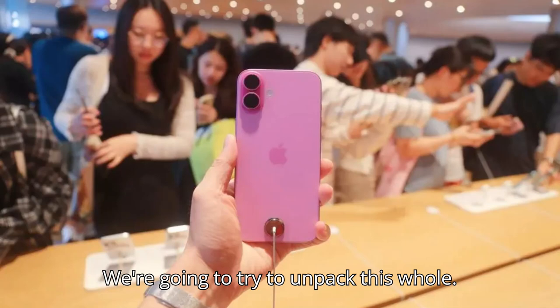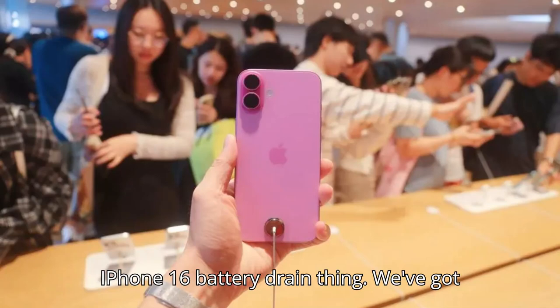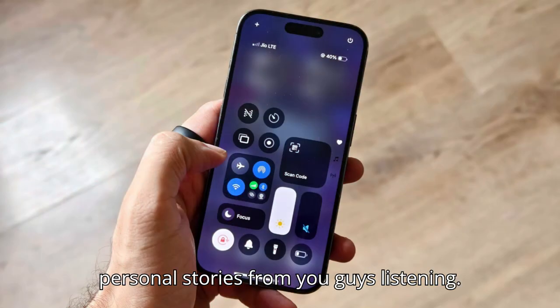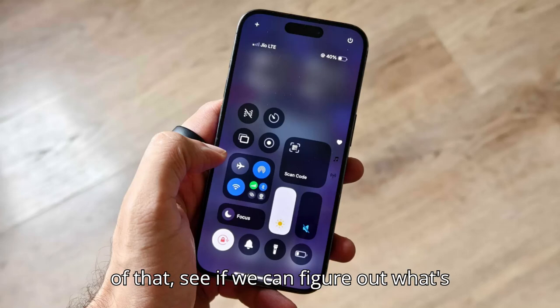We're going to try to unpack this whole iPhone 16 battery drain thing. We've got a ton of articles, forum posts, even some personal stories from you guys listening. We're going to dig into all of that, see if we can figure out what's going on.